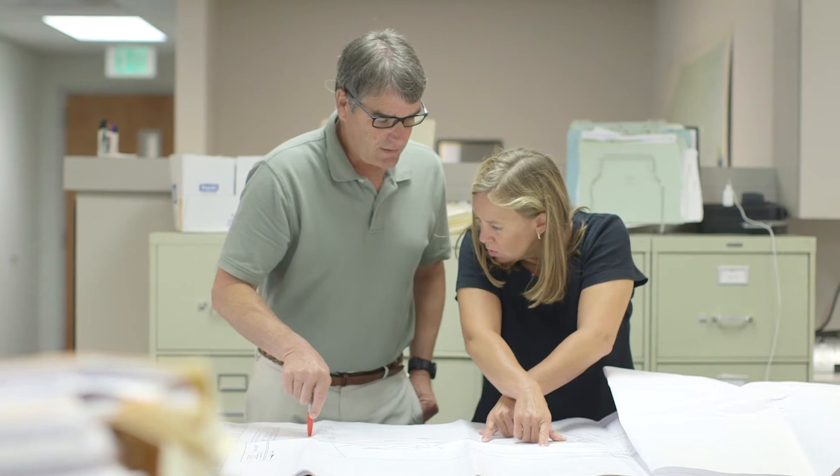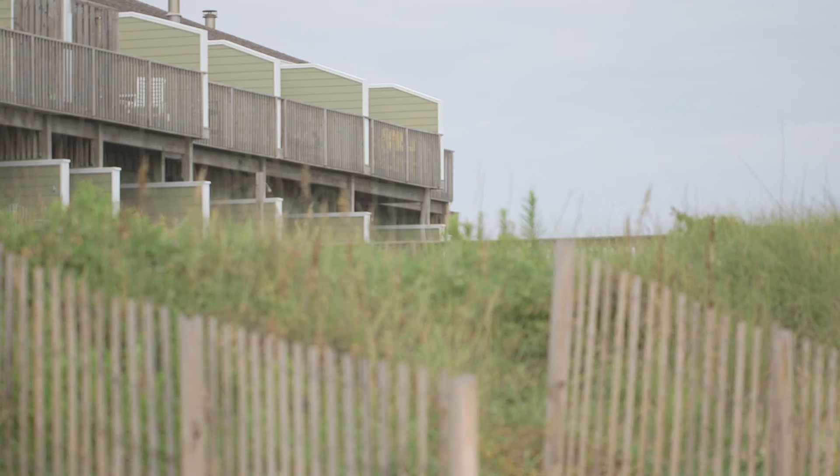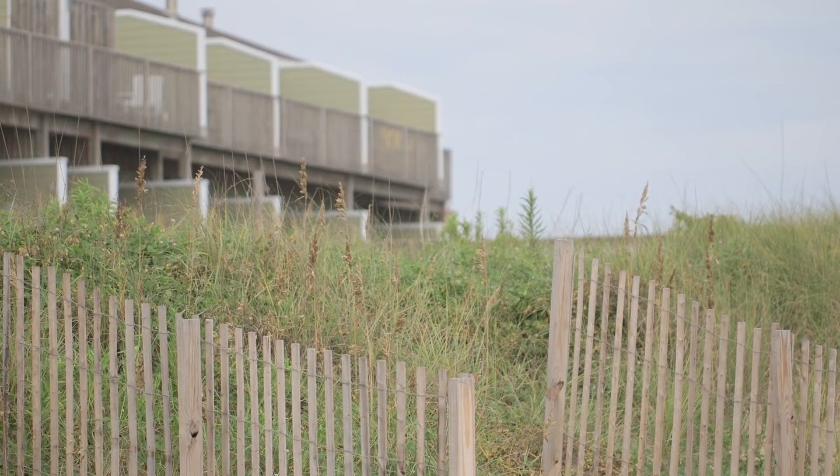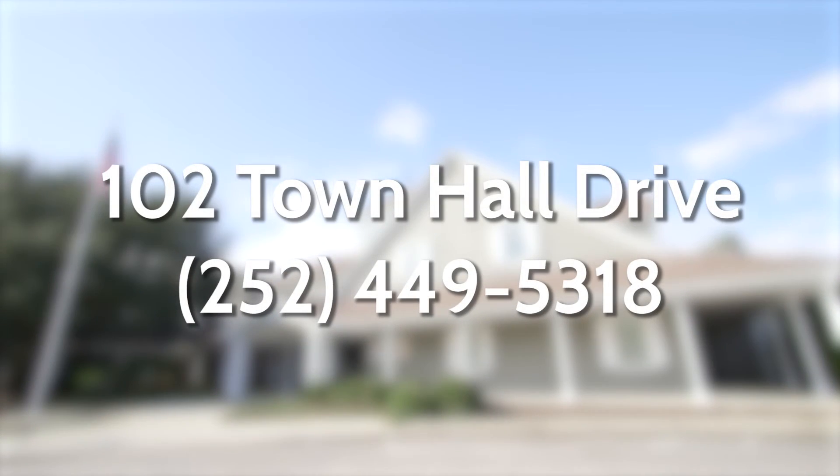The Killdeville Hills Planning and Inspections Department is here to assist everyone to better understand and manage flood risks to our community. Please visit our office at 102 Town Hall Drive off Collington Road, or call us to find out how we can help.